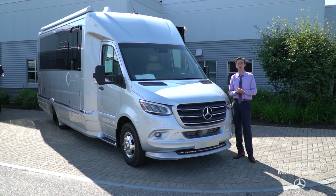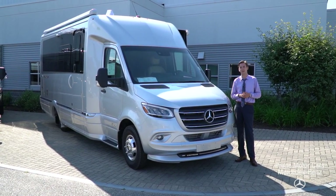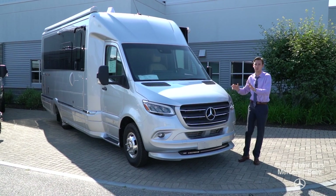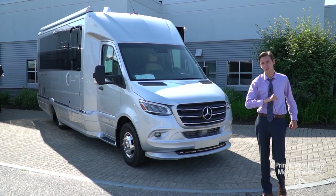Hi, this is Spencer from Prime Motorcars, Mercedes-Benz, and Airstream of Scarborough, Maine. Beside me is a very special, very exciting new vehicle to our inventory — it arrived today on our lot here.